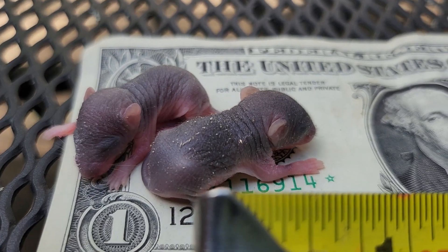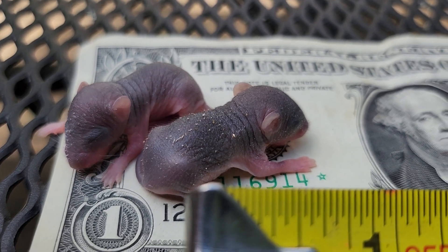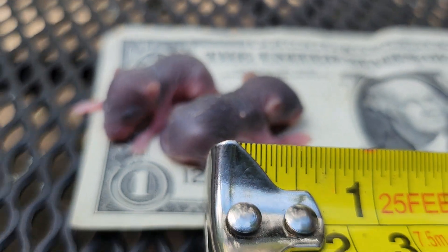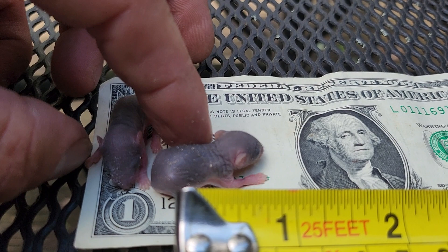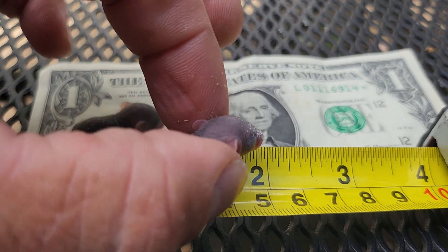A mouse made a nest on top of my wood splitter. Mama went running off and these are the babies left behind. Making a quick video so you get to see a baby mouse up close — their eyes aren't open yet and they're very fragile. Just about an inch long.